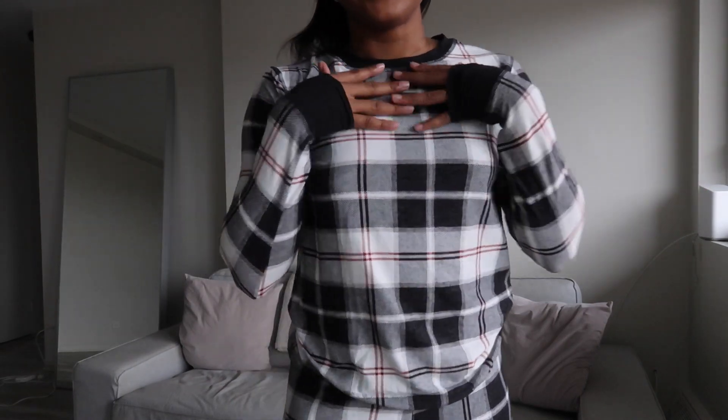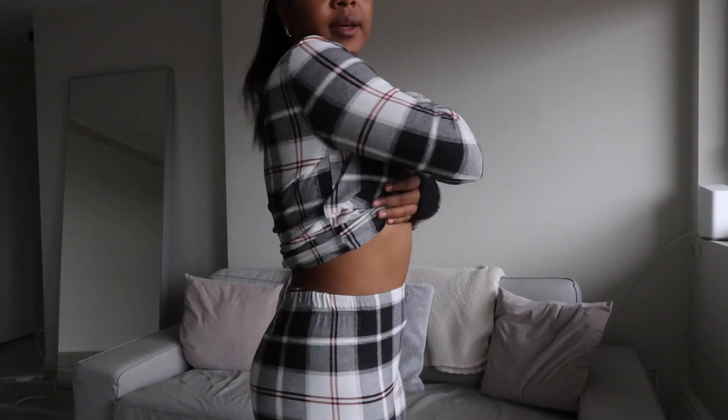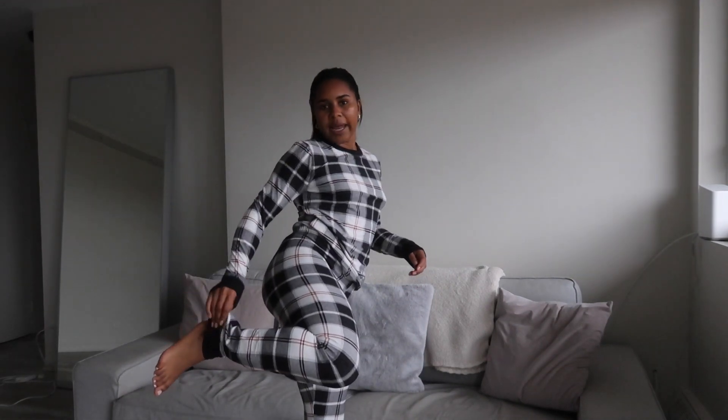Moving on to another pair of pajamas — I meant to say plaid, not checkered. This is a set: the top has plaid detailing with tighter sleeves. It's incredibly soft and comfortable; I feel like I'll be living in these. Super cute and fun for a girls' night or to gift to anyone in your family. It has an elastic waist, a cuffed ankle, and I'm absolutely obsessed. They also have onesies, which I've been eyeing.